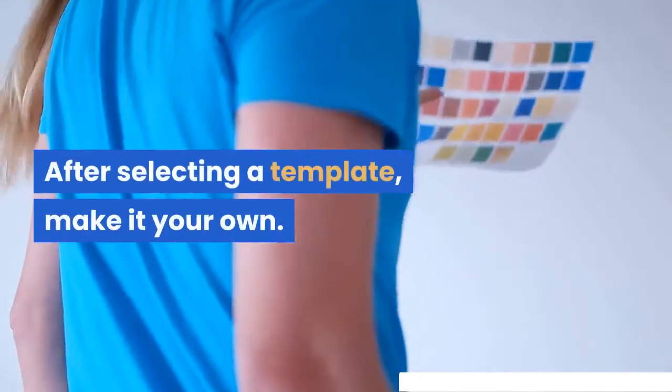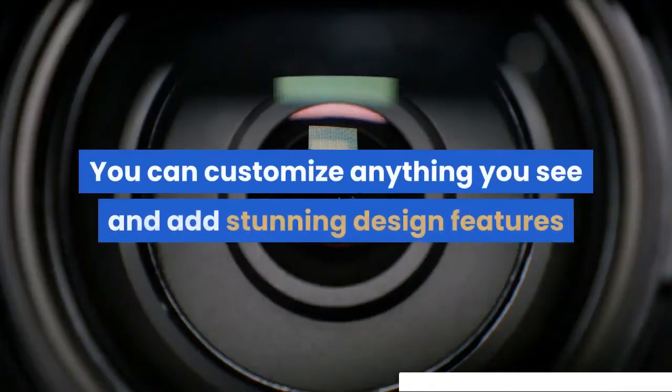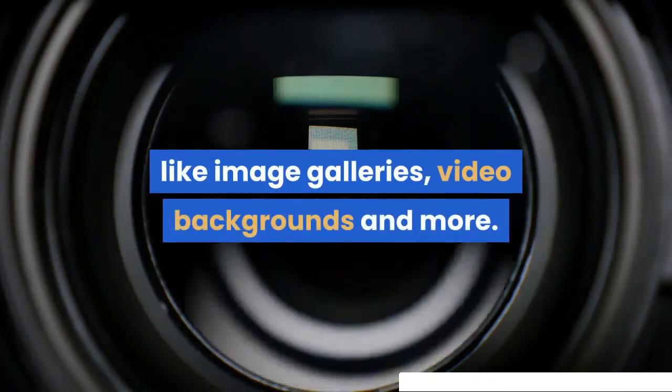After selecting a template, make it your own. You can customize anything you see and add stunning design features like image galleries, video backgrounds, and more.